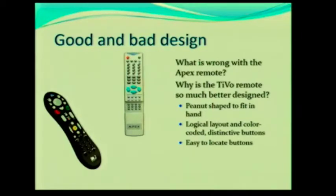TiVo actually won an award for their design for that remote — yes, they have awards for those things. It was an award-winning design. It was the first of its kind.